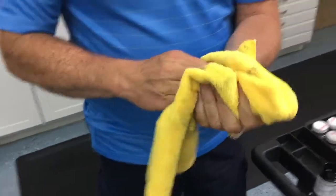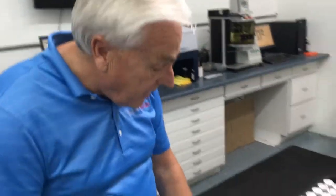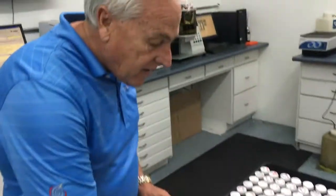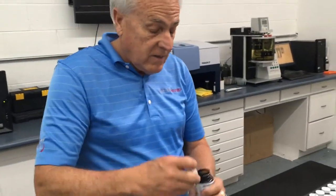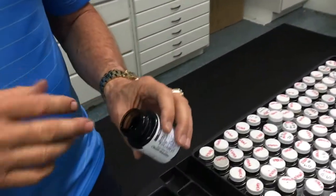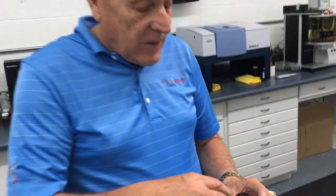But here's a sample of oil from a vehicle that has a bypass filter on it. And I can even just tell from looking at the oil on top of the bottle — it's much cleaner.